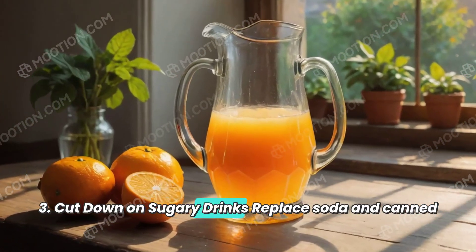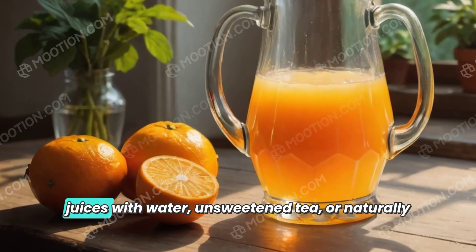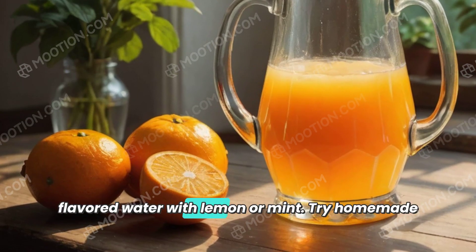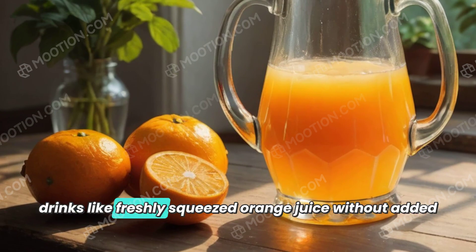3. Cut down on sugary drinks. Replace soda and canned juices with water, unsweetened tea, or naturally flavored water with lemon or mint. Try homemade drinks like freshly squeezed orange juice without added sugar.